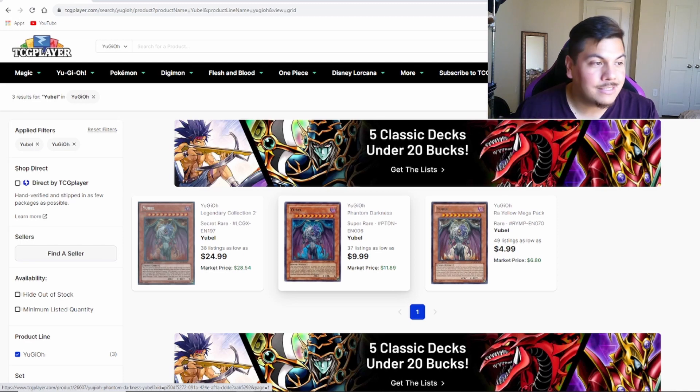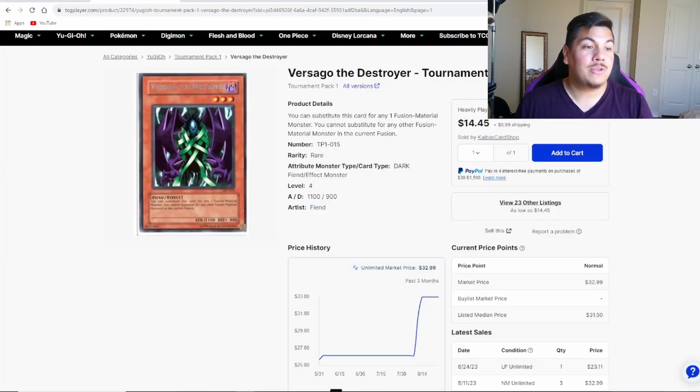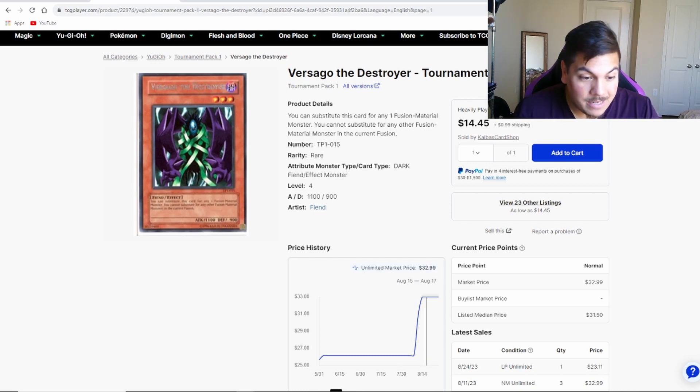Yubel is going up in price. Moving on, the next card is more of a penny stock — if you haven't looked through your binder I'd highly recommend doing so. We have Versago the Destroyer out of Tournament Pack 1. The highest rarity version is a rare. This card has been used as a fusion substitute — not the Fusion Substitute card, but as a literal substitution for a fusion summon in the Chimera deck to facilitate summoning your Red-Eyes Dark Dragoon. It's a double whammy because it's DARK, which plays well with Branded, and a Fiend, which works with Chimera — best of both worlds.